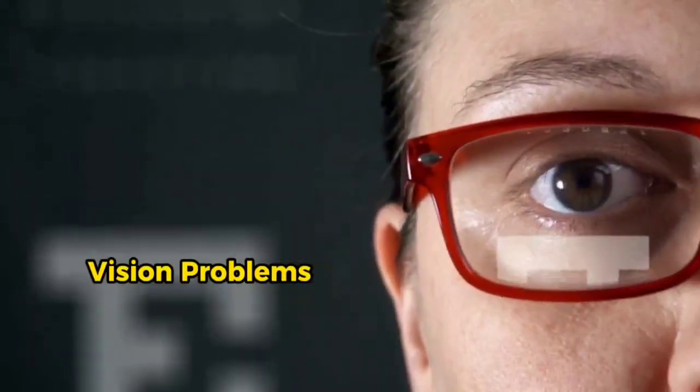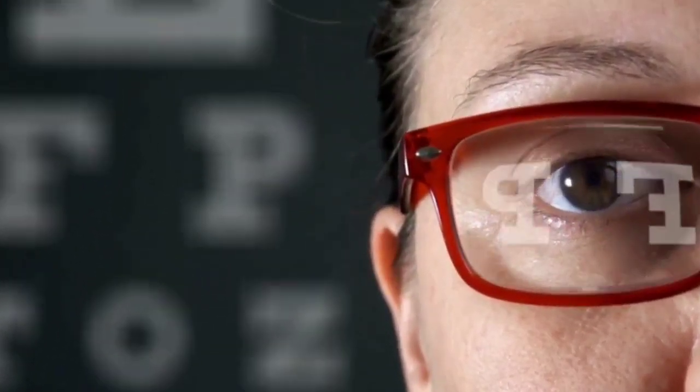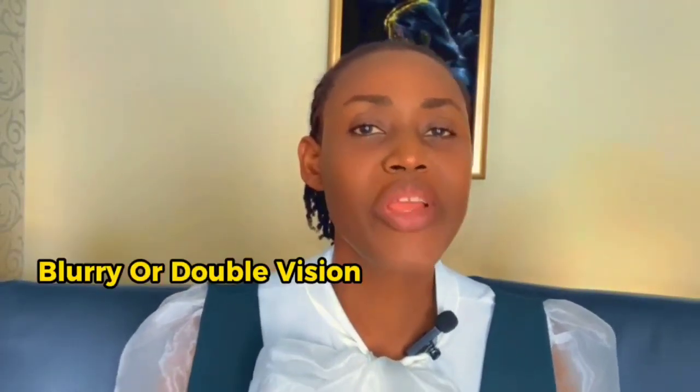Number two is vision problems. High blood pressure can damage the small blood vessels in the eyes, leading to changes in vision. The retina may be affected, causing blurry or double vision.